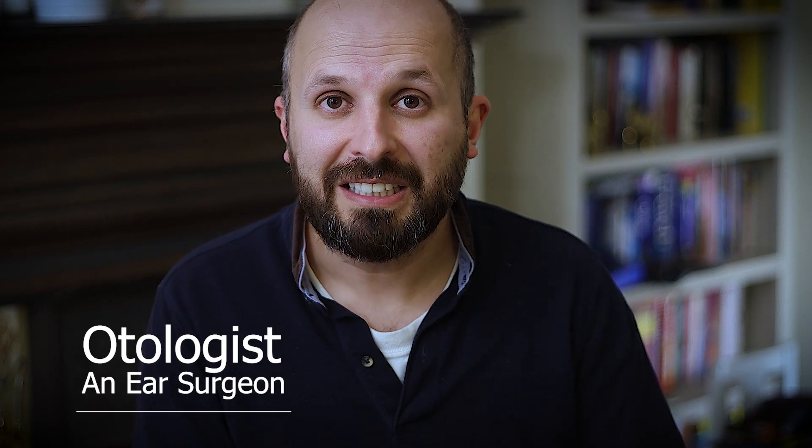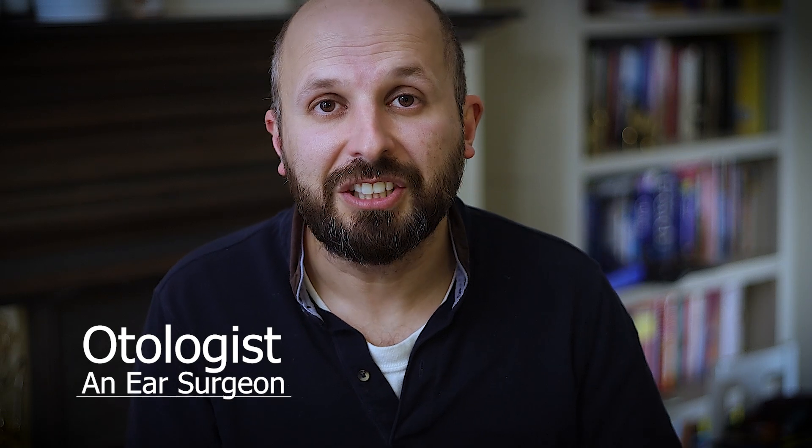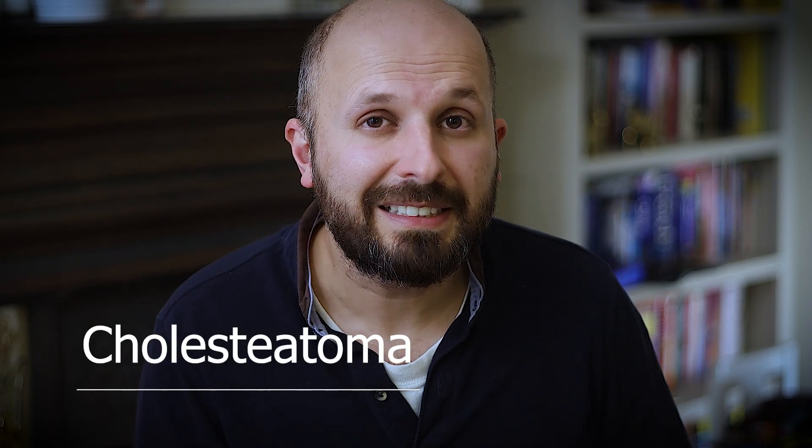Hi there, my name is Vic Veer. I'm an ENT surgeon that works for the NHS. A lot of you know me as someone who helps people with snoring and sleep apnea on the NHS, but I also help people with ear problems. I'm an otologist, which means I deal with people who have problems with their ears. I want to tell you about a disease called cholesteatoma.